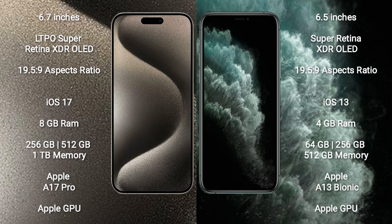iPhone 15 Pro Max runs on iOS 17; iPhone 11 Pro Max runs on iOS 13. iPhone 15 Pro Max comes with 8GB RAM and 256GB, 512GB, or 1TB internal storage with the Apple A17 Pro processor and Apple GPU. iPhone 11 Pro Max comes with 4GB RAM and 64GB, 256GB, or 512GB internal storage with the Apple A13 Bionic processor and Apple GPU.